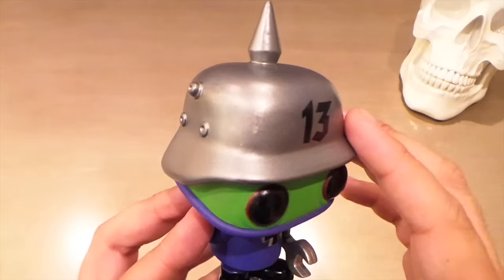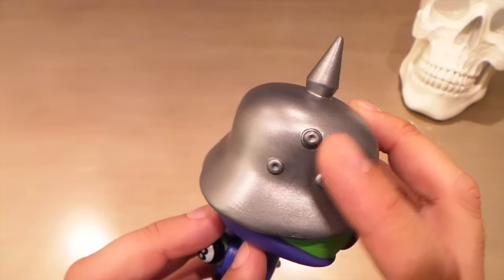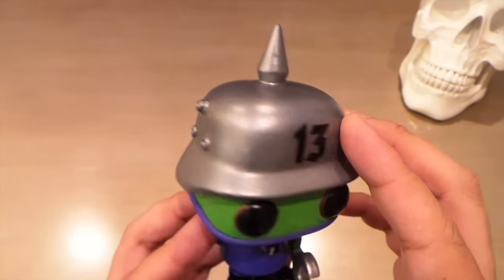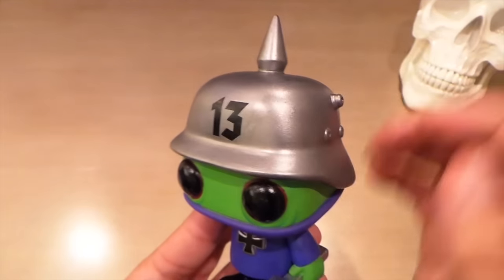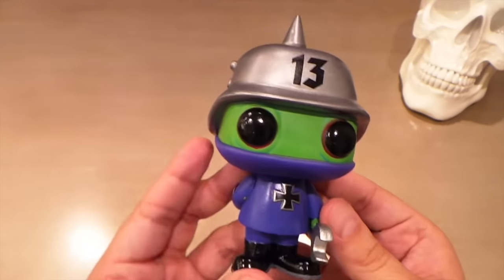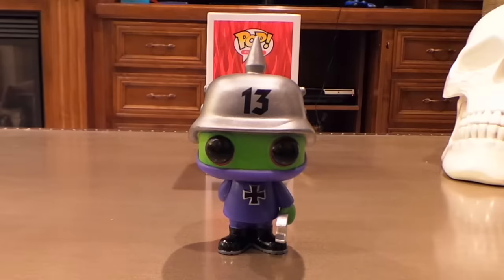I'm glad I was able to get this guy. I want to get Amazing Carlos too, because Amazing Carlos has even more details — really crazy looking. The helmet's nice and shiny. It's got not quite a metallic paint, but a very shiny kind of silver paint with almost like a little metal flake in it. Looks really cool.